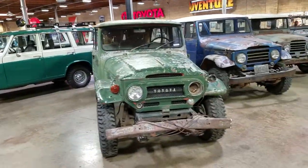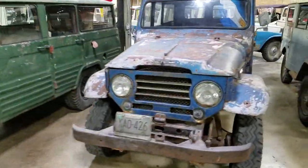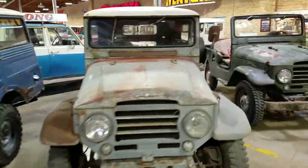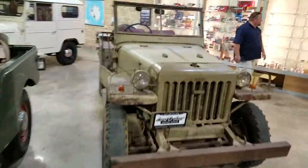We're going to do a quick walking tour here. So we've got the 45LV, an FJ28 Super Rare, the 25 Soft Top Hard Top, and the BJT. That one's cool.